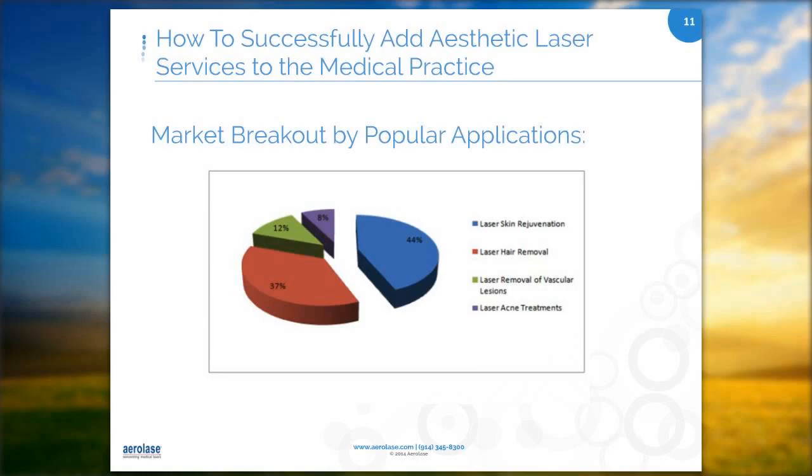There's one treatment not on this slide that I think is really important: toenail fungus. We probably see two to three toenail fungus new patients a week. So that's another treatment you can take advantage of in your practice, because most of your patients are looking for these treatments.